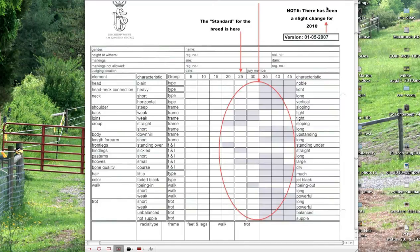This document here is a copy of the linear score sheet. This one is a little bit old — it's from 2007. There's been a change in 2010; I believe balance was added to movement. Basically the judges are scoring the horses in different categories: head, neck, connection, etc. This is one end of the spectrum — so a head can be plain or noble, heavy or light, and so on.